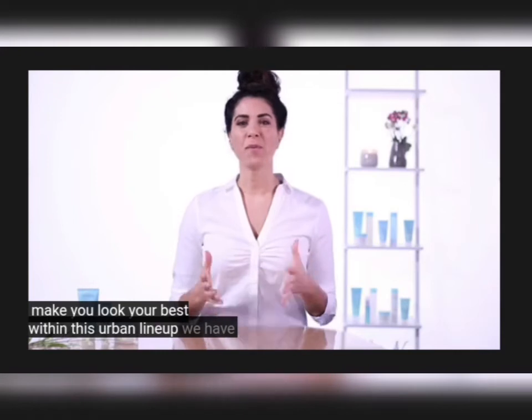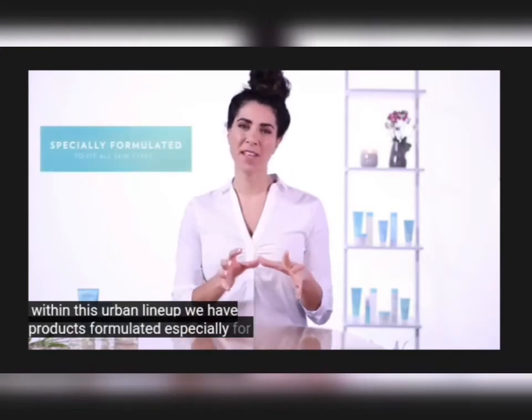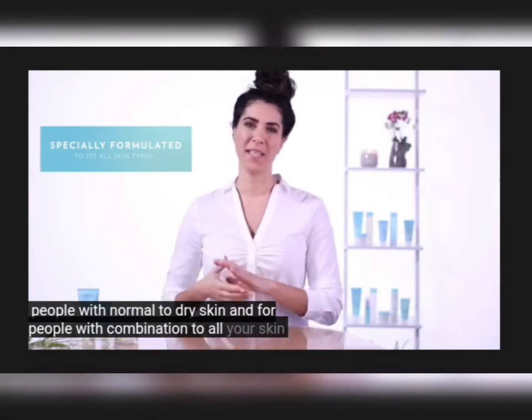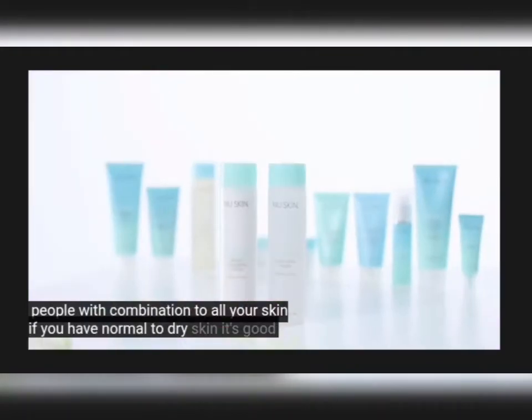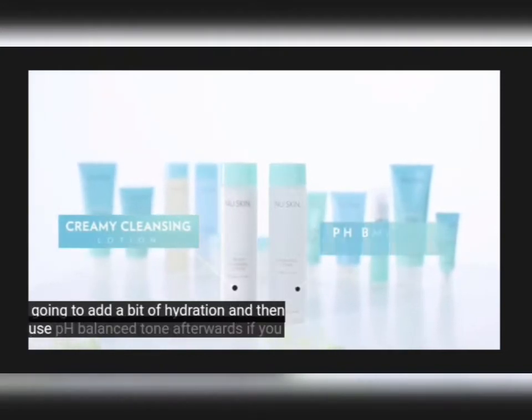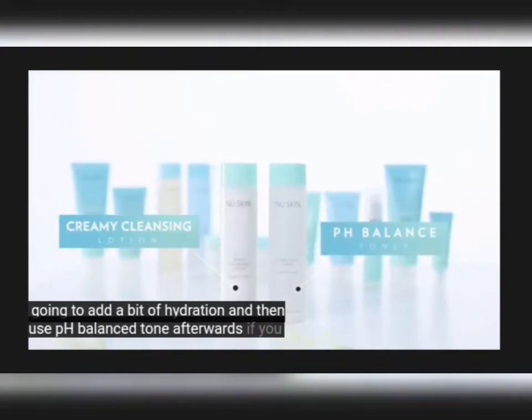Within this urban line-up we have products formulated especially for people with normal to dry skin, and for people with combination to oily skin. If you have normal to dry skin, it's good to use a creamy cleansing lotion that's going to add a bit of hydration, and then use a pH balance toner afterwards.